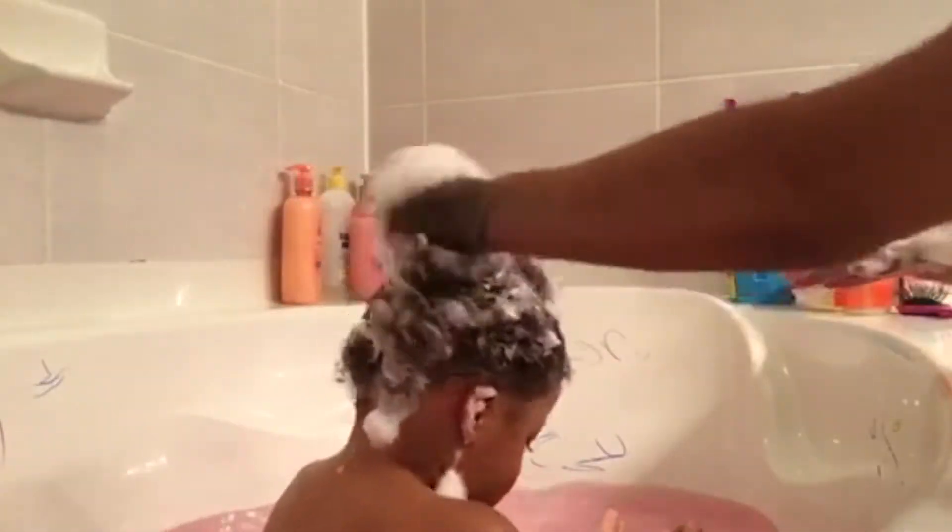I also don't always shampoo his hair, just like with my curly hair. Sometimes I just co-wash with a conditioner, but he needed a shampoo this time.